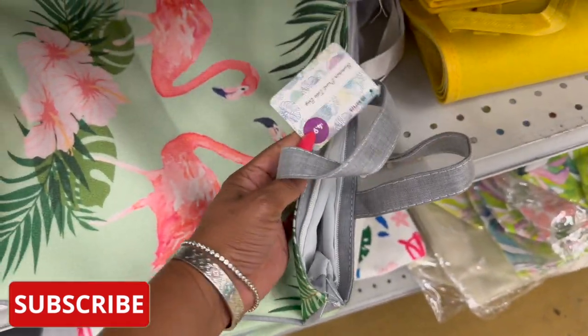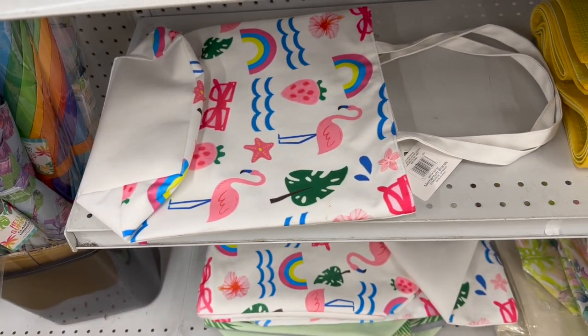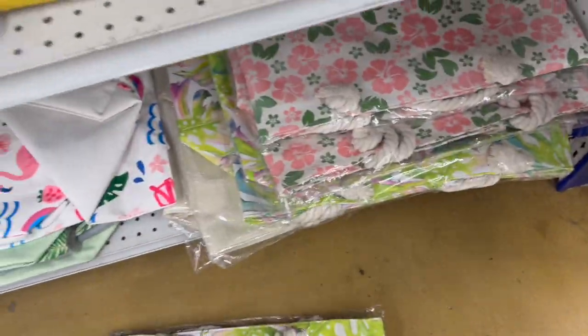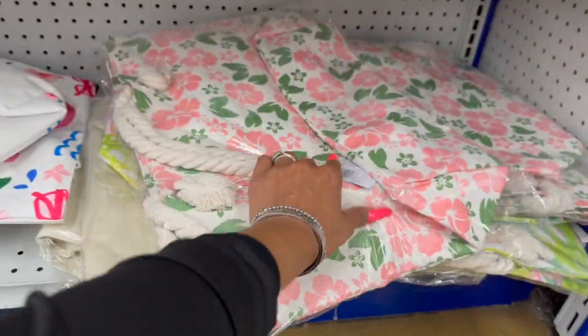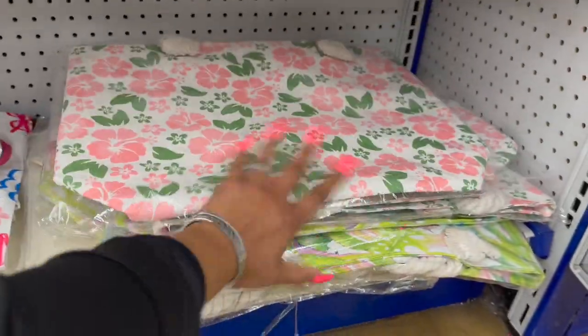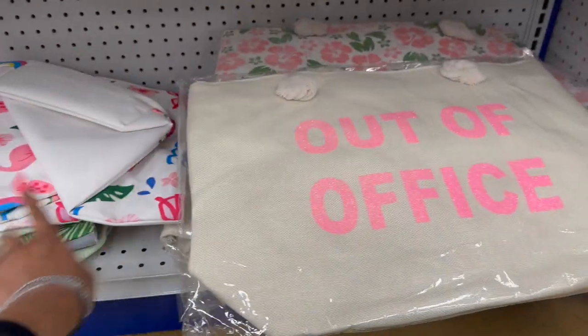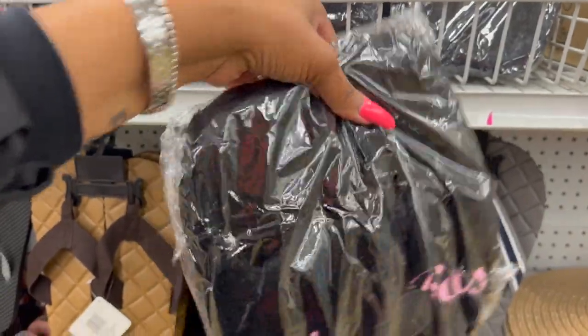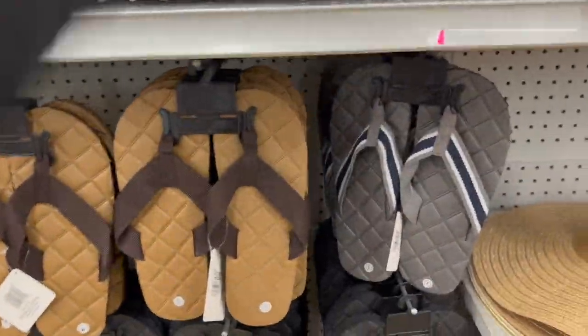They have summer bags with flamingos for $4.99, and also with flamingos and rainbow. They also have 'Out of the Office' bags — I think those are $4.99, but they're actually $6.99. Not a bad price, though you could find them for $5 at Five Below. I love the 'Out of the Office' one! They also have 'Mom Boss' slippers for $4.99 — perfect for Mother's Day.